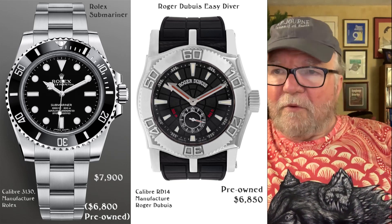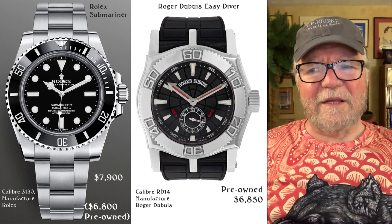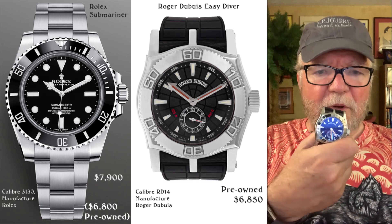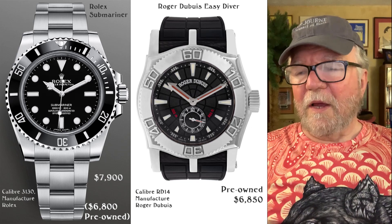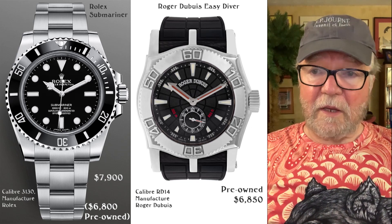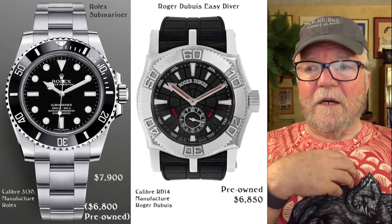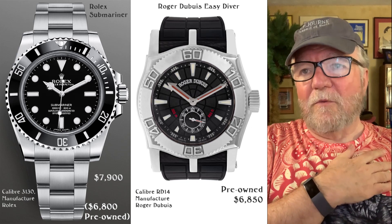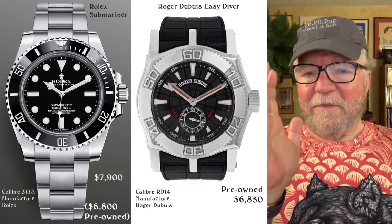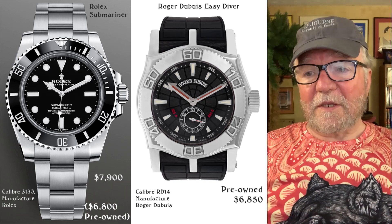The next one is the Roger Dubuis Easy Diver. I don't think any new ones are being made. I picked the lowest price I could find on Chrono24 — it's $6,850, which isn't that much different from the Rolex on the pre-owned market. The lowest pre-owned price I found on a Rolex Submariner was around $6,800, though it could have been an older model. I'm not a Rolex guy, sorry.